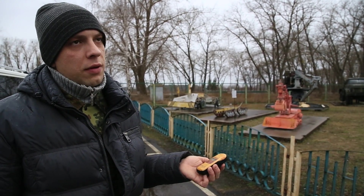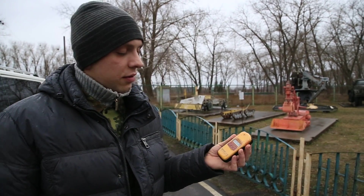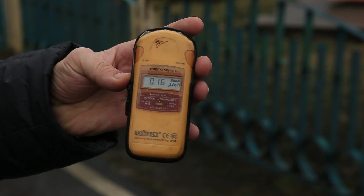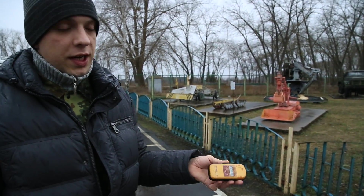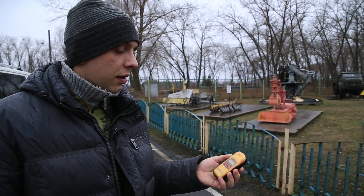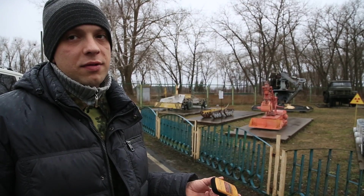We measure the radiation background — the radiation levels in µS per hour. This one shows 0.15 µS per hour. It's background radiation, the same readings you will see all over the world, in any country, on any point of our planet.